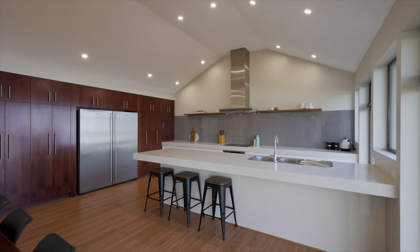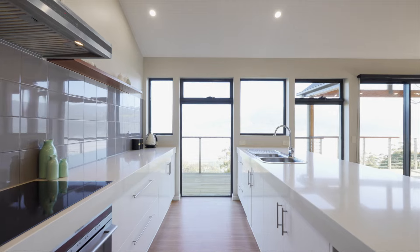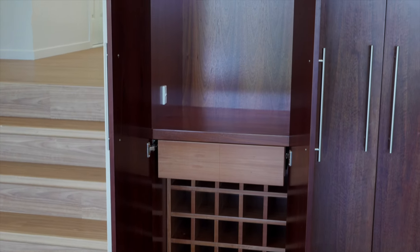The kitchen is striking in its elegance. The Jarrah cabinetry and stone bench tops sit alongside high quality appliances, and it also provides a pull-out pantry and a lovely little wine or whiskey bar.